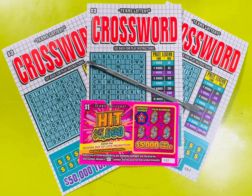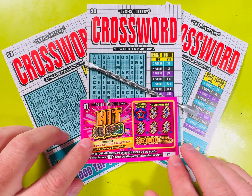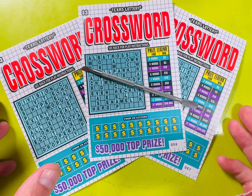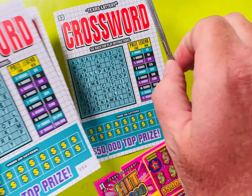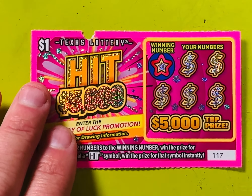Hello everyone, hope everyone's having a great relaxing Wednesday. I'm coming at you live and local from Texas. In this video I'm going to scratch off ten dollars worth of lottery tickets. I'm going to start with a one dollar Hit Five Thousand ticket — this is ticket 117 in the pack — and then three three-dollar crossword tickets, numbers 56, 57, and 58 in the pack. Please like, comment, subscribe. I'll zoom in for those at the back.